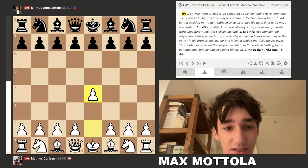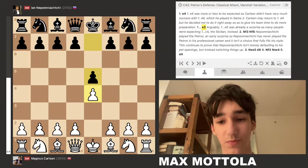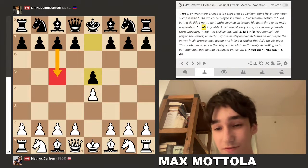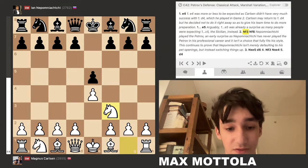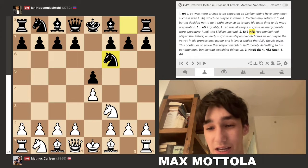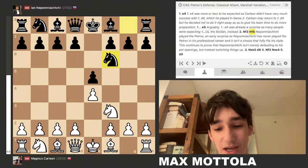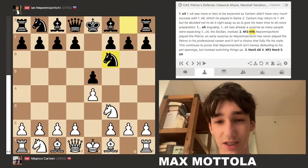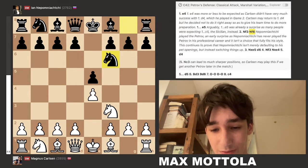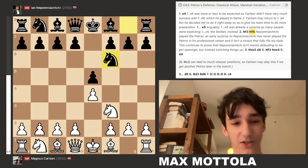Nepomniachtchi already played a slightly surprising move on move 2 with 1...e5 in response to e4, because a lot of people expected him to play the Sicilian (c5). After knight f3, Nepomniachtchi played knight f6 — the Petrov Defense. Nepomniachtchi has actually never played the Petrov in his entire career, and the Petrov just isn't the type of opening you'd expect from him, since he's generally known as an aggressive player.